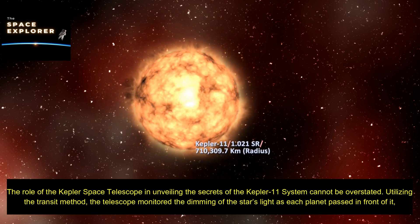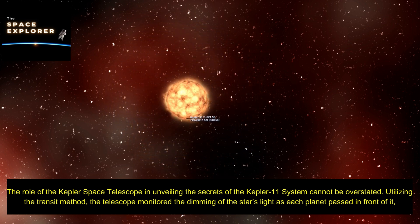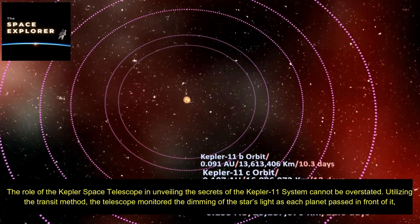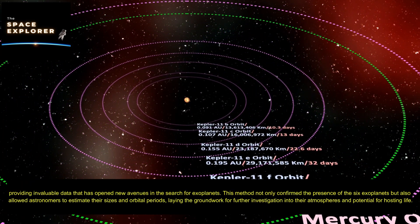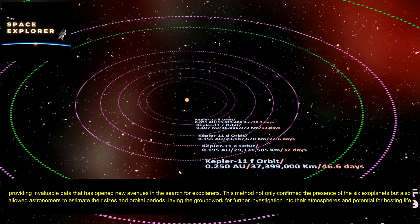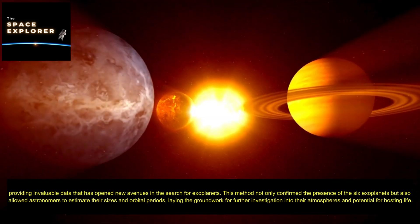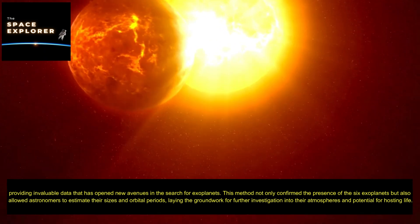The role of the Kepler Space Telescope in unveiling the secrets of the Kepler-11 system cannot be overstated. Utilizing the transit method, the telescope monitored the dimming of the star's light as each planet passed in front of it, providing invaluable data that opened new avenues in the search for exoplanets. This method not only confirmed the presence of the six exoplanets, but also allowed astronomers to estimate their sizes and orbital periods, laying the groundwork for further investigation into their atmospheres and potential for hosting life.